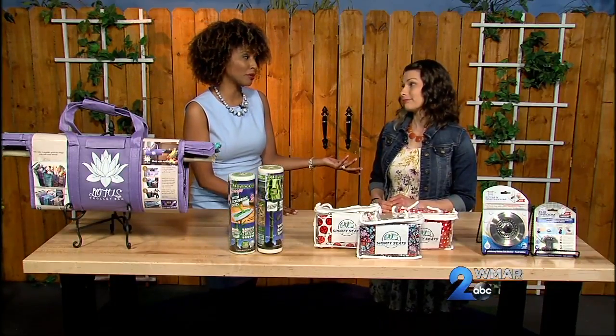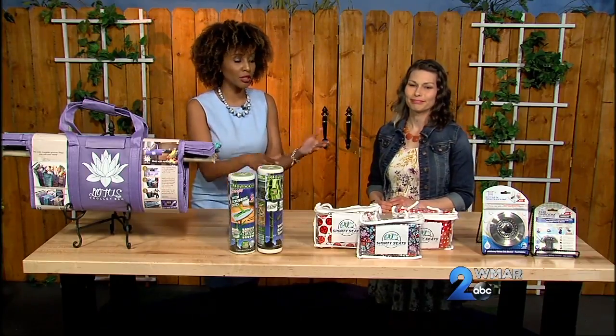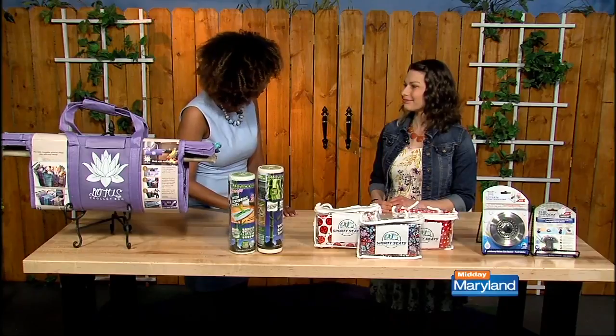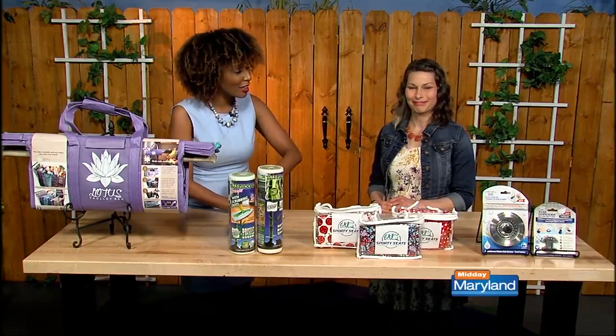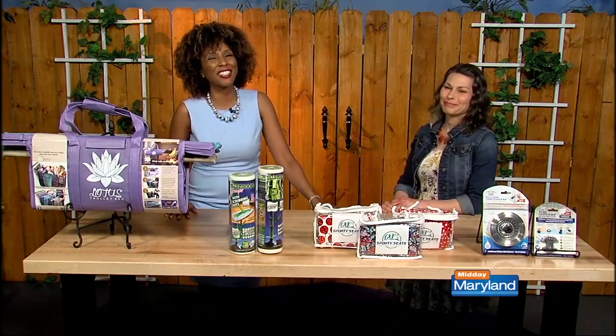To get more information, what's your website again? jensnyderphoto.com. Okay, we can check that out. And of course you already saw all of the products and those websites underneath the products. Thank you so much for being here, really appreciate it. Happy Earth Day to you. Happy Earth Day to you. And leave that drain! We'll be right back with more Midday Maryland right after this.